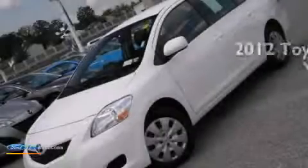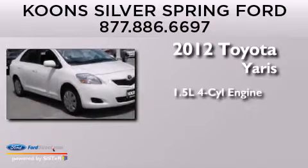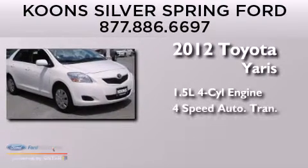This is a 2012 Toyota Yaris. It has a 1.5-liter 4-cylinder engine and a 4-speed automatic transmission.